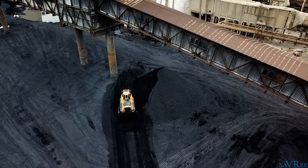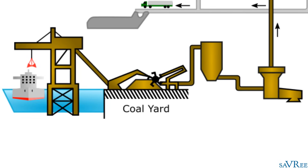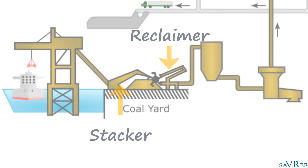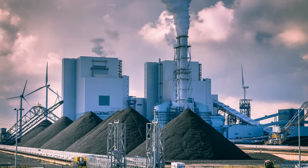Once the coal has been stacked, we're going to need to reclaim it — essentially picking the coal up again and feeding it towards the power station. The reason we have a coal yard in the first place is because sometimes we may not be able to get deliveries through to the power station. So they will store a lot of coal, sometimes enough for three or four months, and gradually feed it to the power station without having to worry about running out.